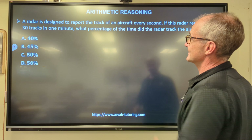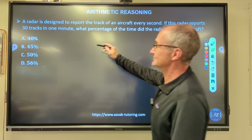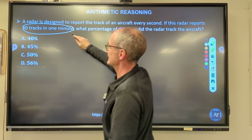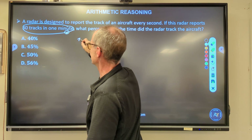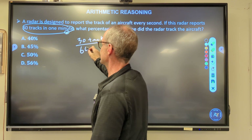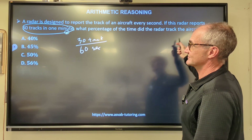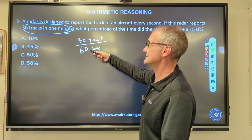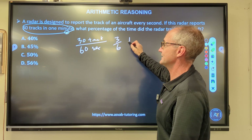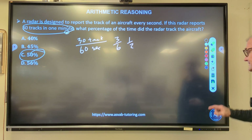Next problem: a radar is designed to report the track of an aircraft every second. This radar reports 30 tracks in one minute, which is 60 seconds. What percentage of the time did the radar track the aircraft? I have 30 over 60, which reduces to 1/2, and converting to a percentage gives 50%. Correct answer: answer C.